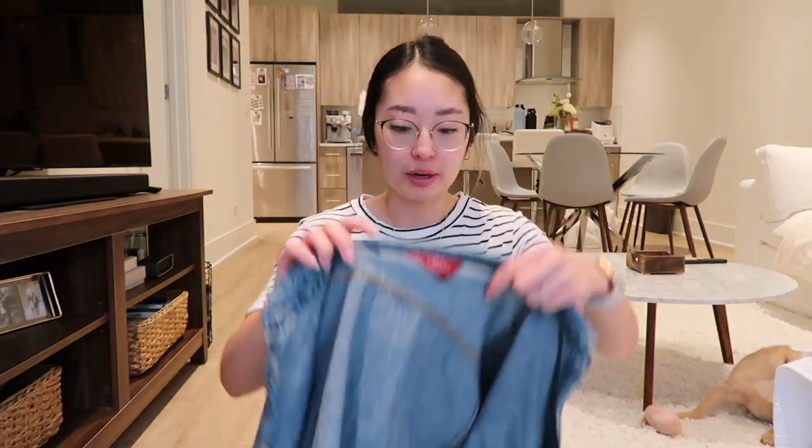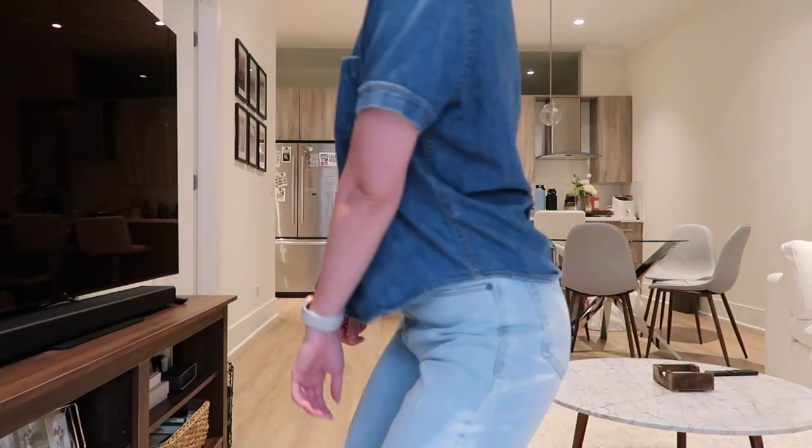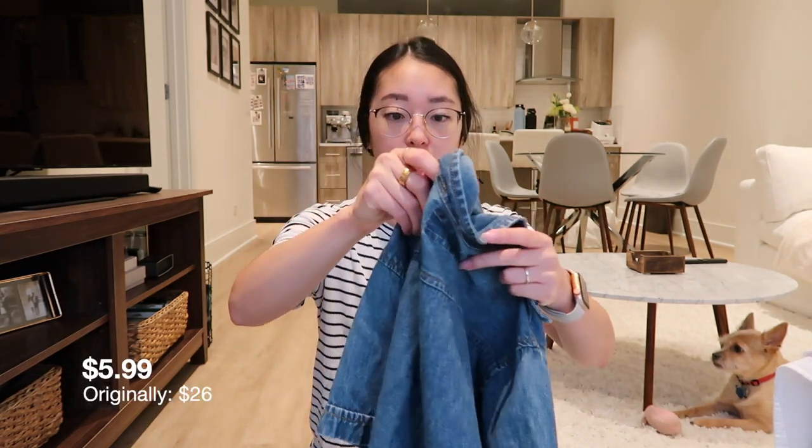So I found this short sleeve denim button-up and I kind of wanted one for a while, so I'm really excited for this because I feel like I can wear this at work and also outside, which would be nice. This has no brand and it was $5.99.